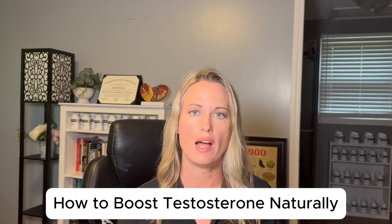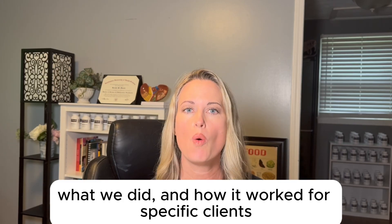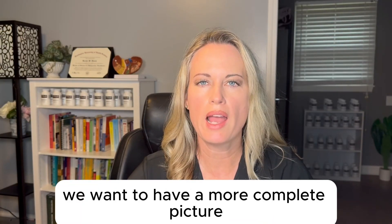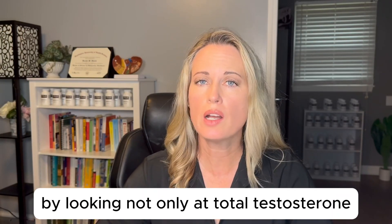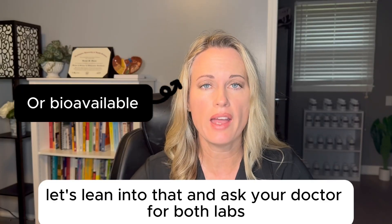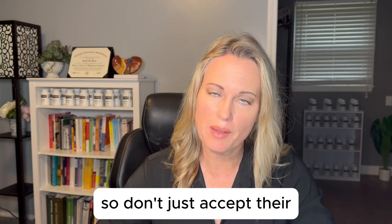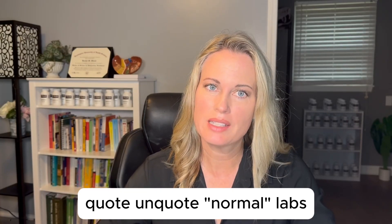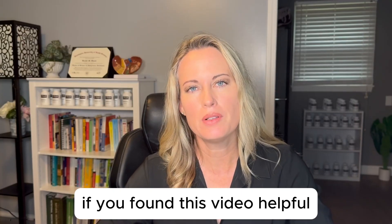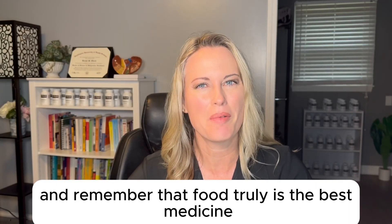If you're interested in learning how to raise your testosterone naturally, check out my video on how to boost testosterone naturally — I go over specific case studies, what we did, and how it worked for clients. Now that we know we want a more complete picture, ask your doctor for both total and free testosterone labs. Don't just accept their quote-unquote normal results — dig deeper, know your free testosterone. If you found this helpful, like, share, and subscribe, and remember that food truly is the best medicine.